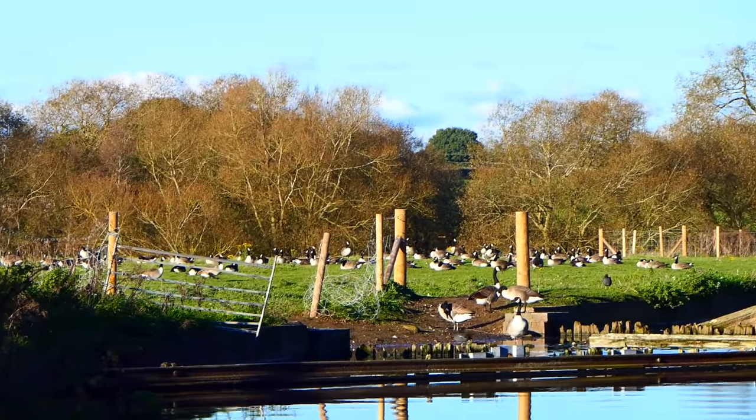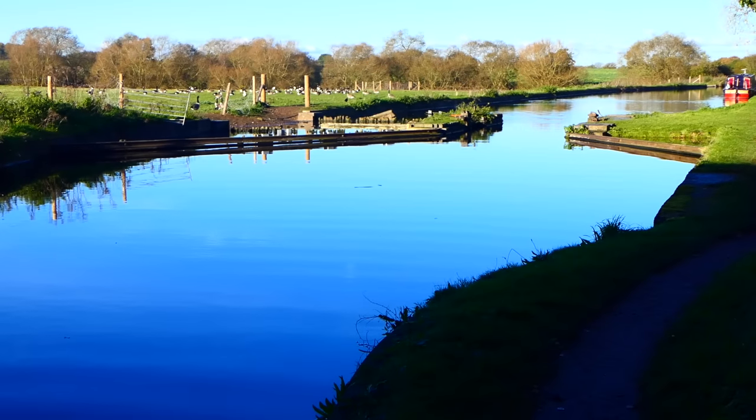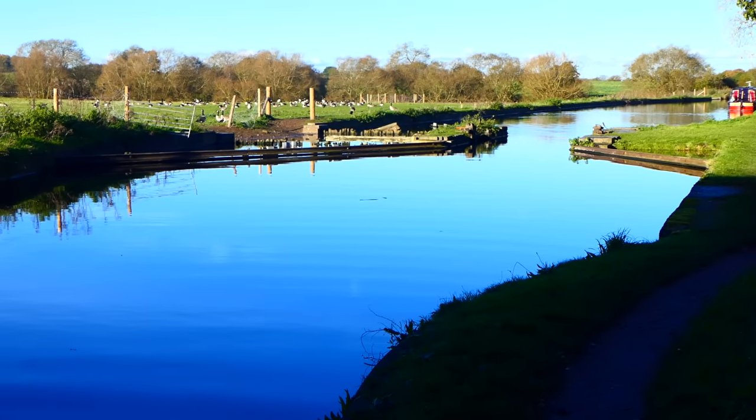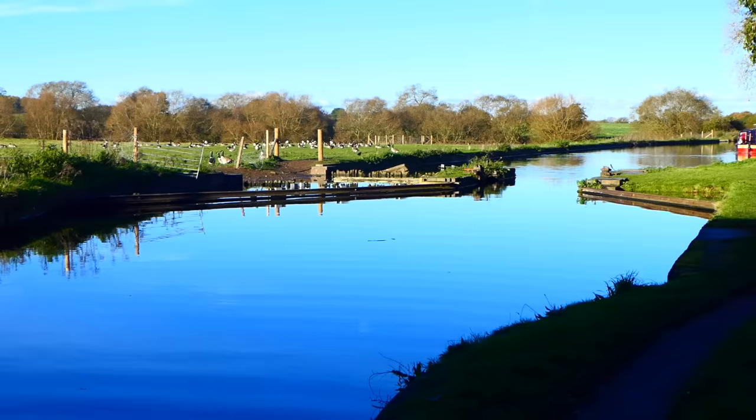This is where the Canada geese hang out. This used to be a wharf where boats would carry toxic waste from Dunstall Textiles Factory in containers and tip it in the land nearby.